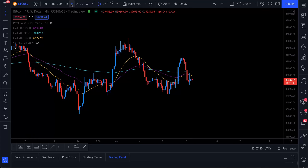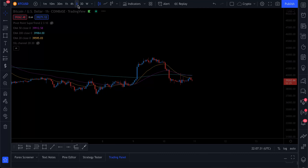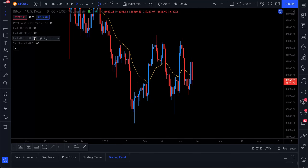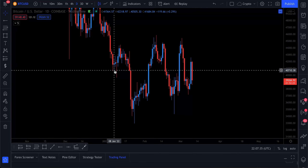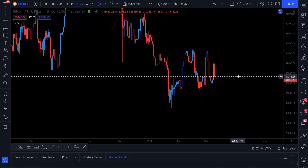On the four-hour chart, the EMAs have gone bearish again, and we're also looking bearish on the one-hour and the daily. So the EMAs have flipped bearish once again, though they're not the most accurate way of indicating price action.